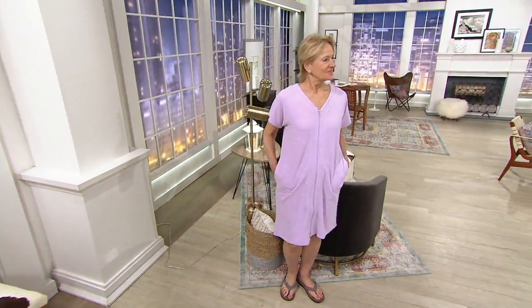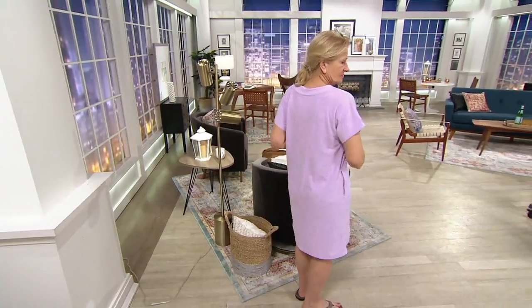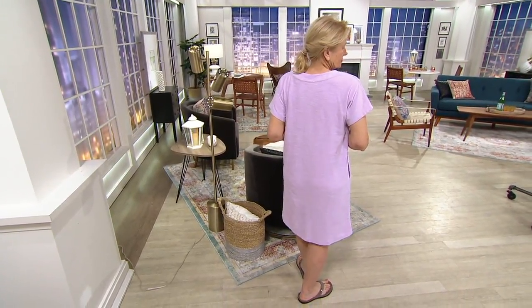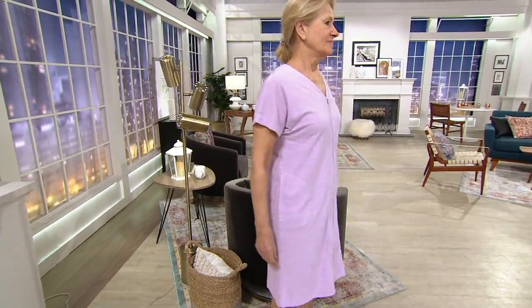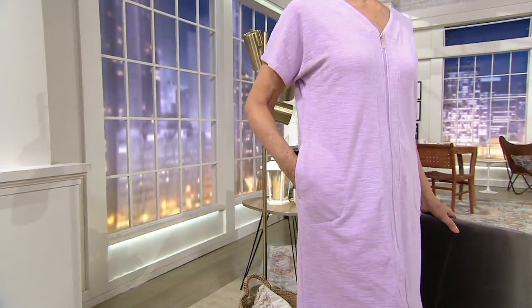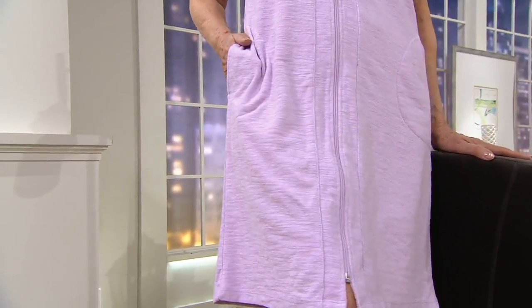Just as far as fit, you're seeing it on Maria — she's five foot nine and she wears our size medium. It's a relaxed cut, but you can see it doesn't mean that it's boxy and oversized; it's not this big cloud of Baby Terry fabric. And not at all see-through, which is very important, especially when it's wet. You don't want something that's going to be see-through.